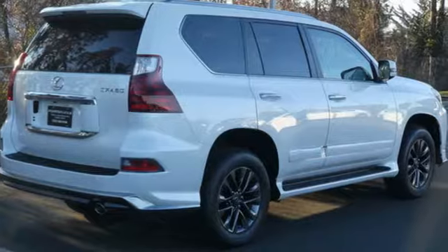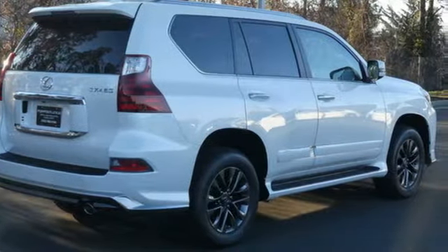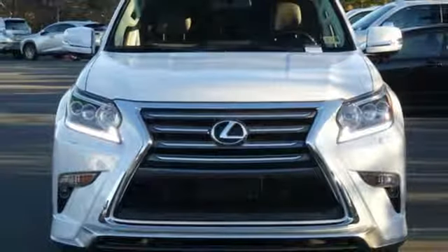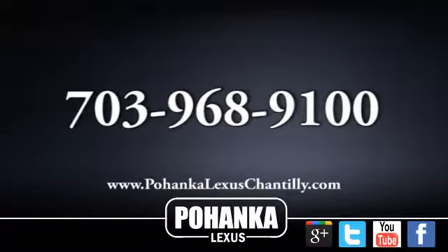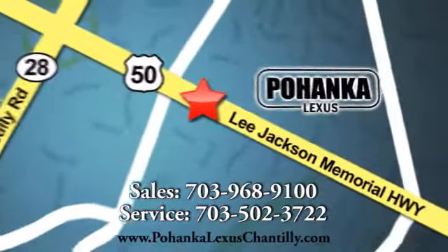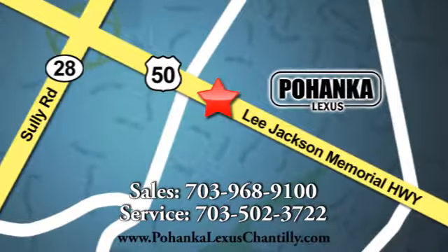Lexus inspired design, relentless innovation, incredible performance. There's even more to see in person. Take it for a test drive today. Call us now for more information on this vehicle or visit today. We're conveniently located at 13909 Lee Jackson Memorial Highway in Chantilly, 390-1010.